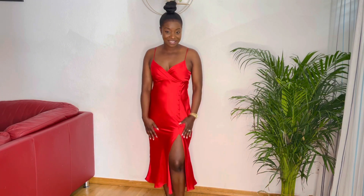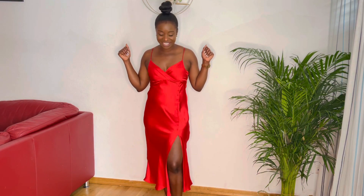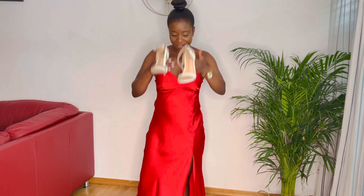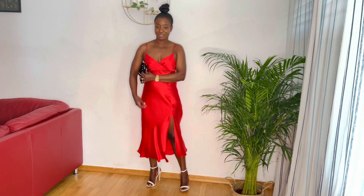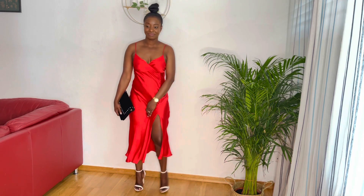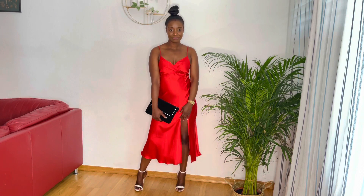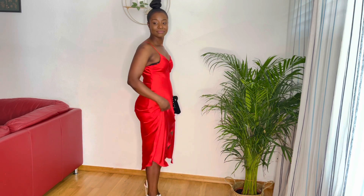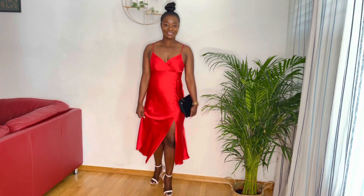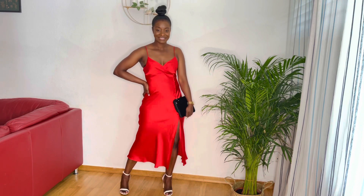This is our next dress, I got it from Zara. As you can see, this dress is very plain — nothing is going on. So let's see how we put it together to get a look out from this dress. I'm going to pair it with my quiet heels and that's it.